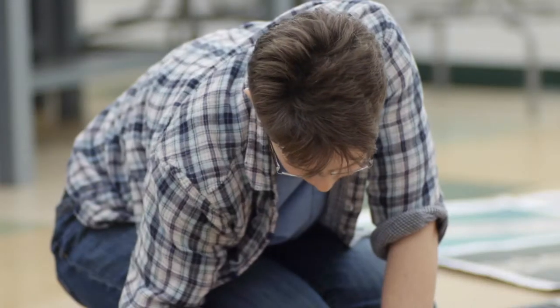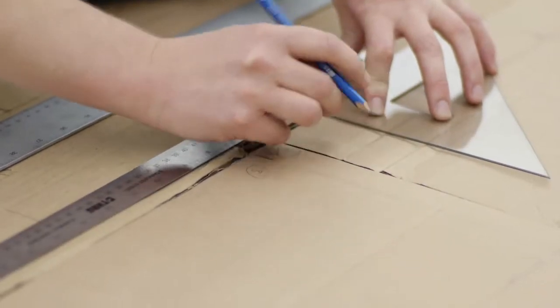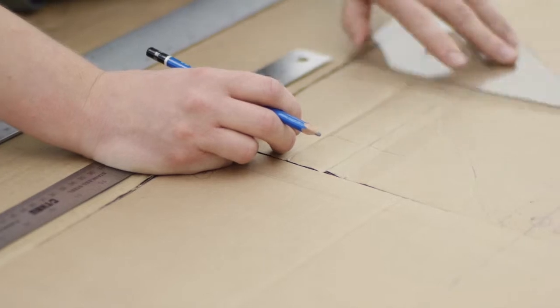I'll admit there were times of wondering why on earth am I doing this. But I really felt like I couldn't get into this space unless I made something so big.